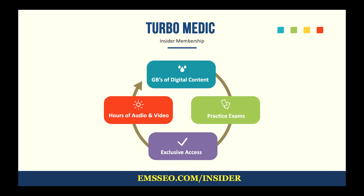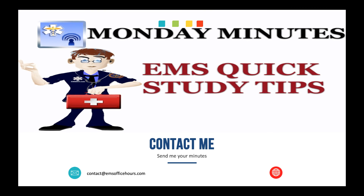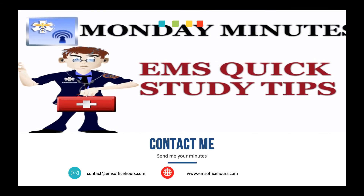Go check out TurboMedic and get yourself an Insider membership — it is free. Connect with me on social media at EMSsafe on both Instagram and Twitter, and follow me on Facebook at The EMS Professional. If you want to talk about something or see a presentation on a topic you're struggling with, send me your minutes at contact@emsofficehours.com. Check out emsofficehours.com for other Monday Minutes, study help, and the podcast. That's it for me — I'm Jim Hoffman for EMS Office Hours, Monday Minutes. Stay safe.